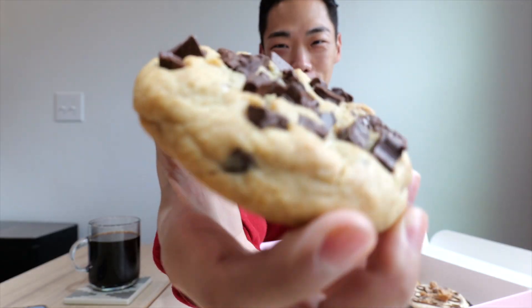The Semi-Sweet Chocolate Chunk — look how thick that bad boy is. If you're looking for the classic thick, chewy, perfectly moist chocolate chip cookie, this one's it. It reminds me of Levain Bakery. You can't go wrong.